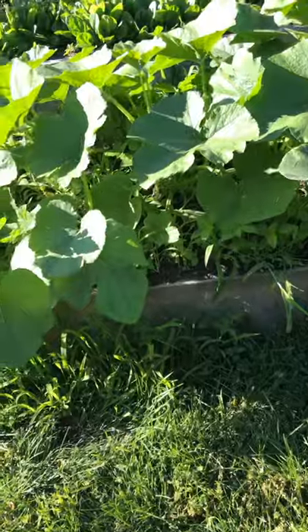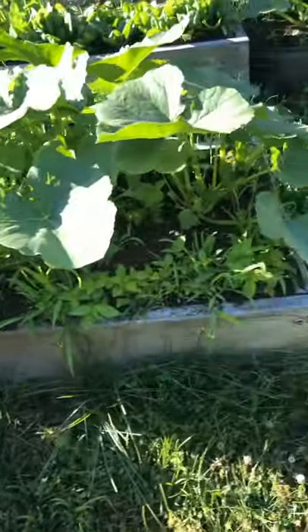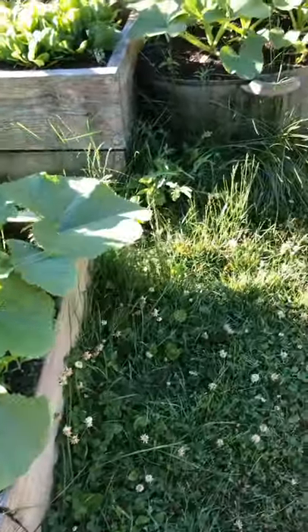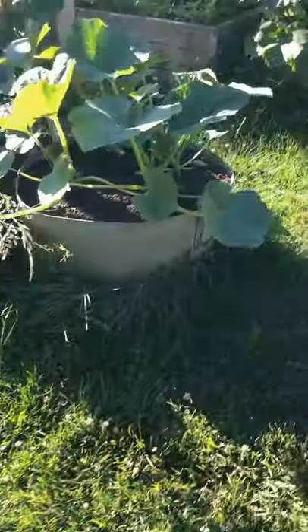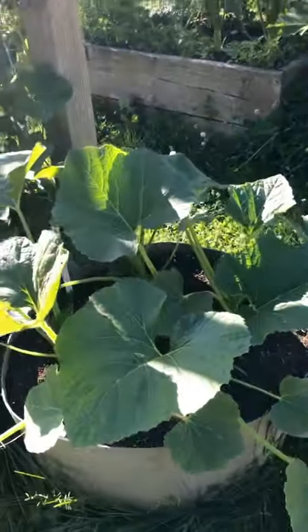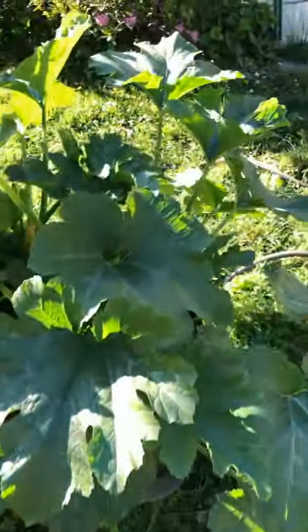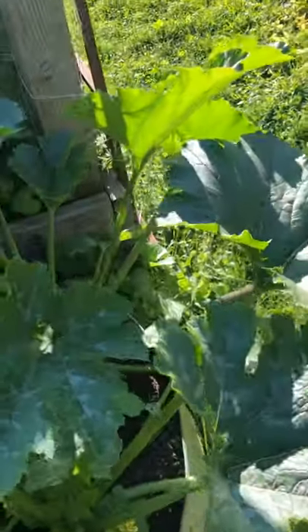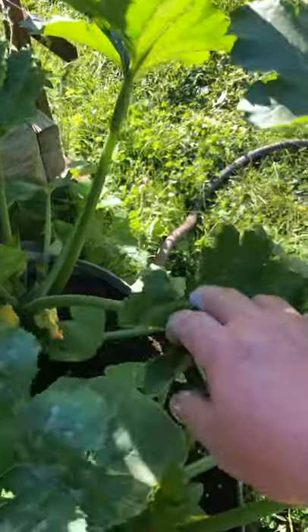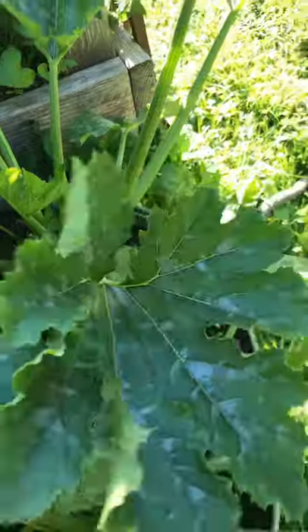I've got butternut squash here — actually, this is the spaghetti squash. It's coming out and it's going to start wandering. This is acorn. Lemon drop. I've got a summer squash — these are green egg. Got one down on the vine right now, and a bunch of blossoms.